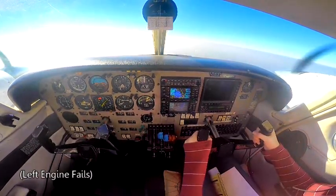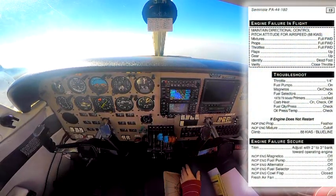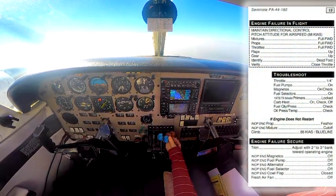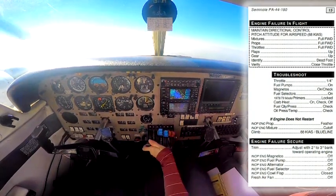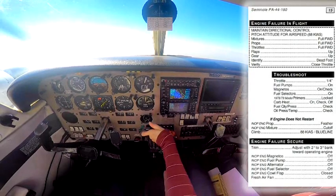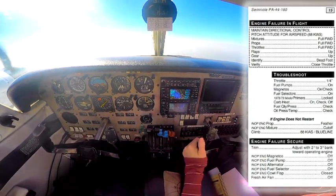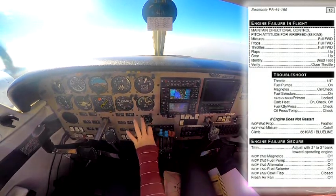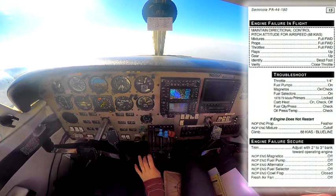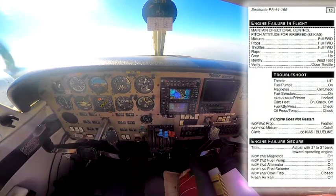I have an engine failure, so I'm going to maintain my blue line. I've got that — I'm going to go ahead and go mixtures full, props full, and throttle full. Still maintaining directional control and still maintaining that blue line. Now I can identify: my left foot is dead, and I'm going to verify that with the throttle.